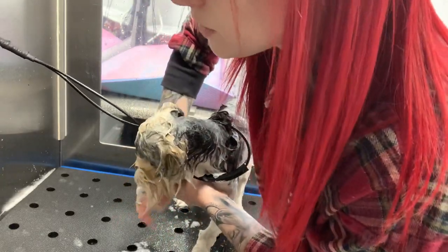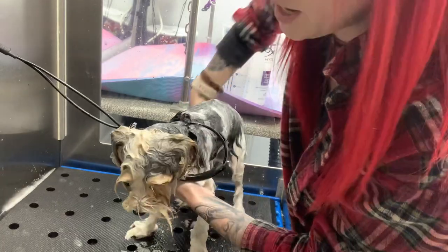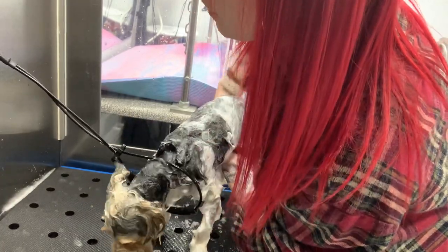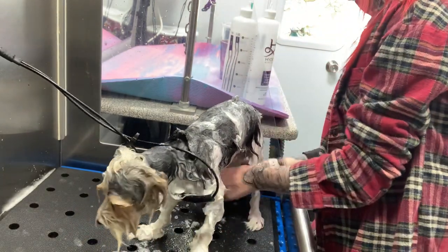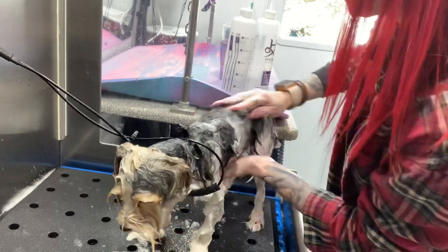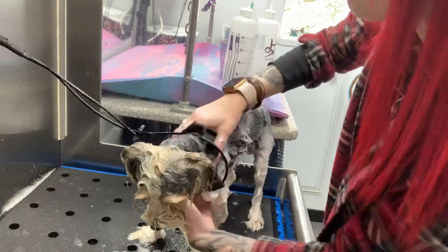I wanted to explain what was in those bottles and what I'm using them for so you understand. Someone asked me — she said she sees me use this shampoo and sometimes mix them together, and she didn't know how to tell what I was doing. It kind of made me realize the way I've been phrasing it hasn't been super clear. So let me go more in-depth and really explain what I'm doing so I can help you guys become better groomers — that's what we're here for.